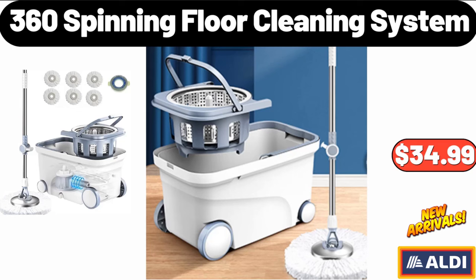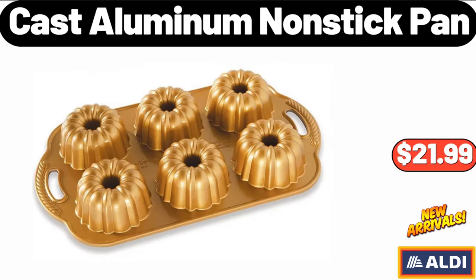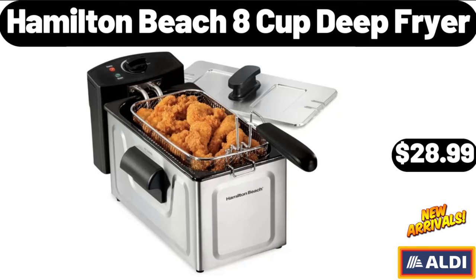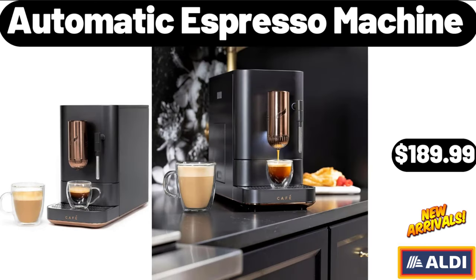360 Spinning Floor Cleaning System, $34.99. Cast Aluminum Nonstick Pan, $21.99. Coffee Steamer with Removable Nonstick Pot, $32.99. 8-Cup Deep Fryer, $28.99. Automatic Espresso Machine, $189.99.